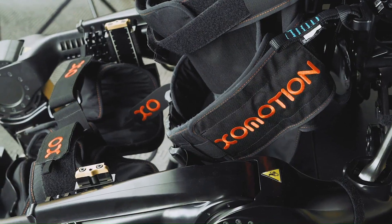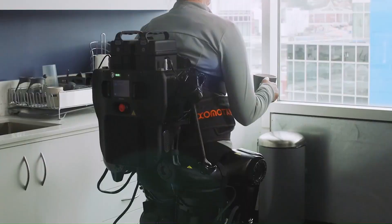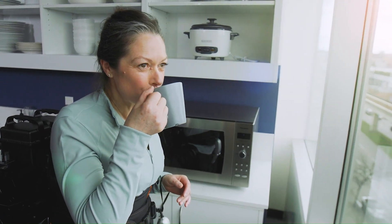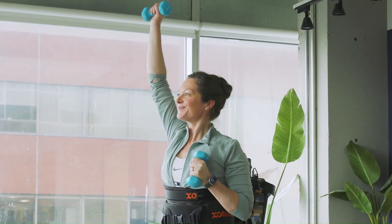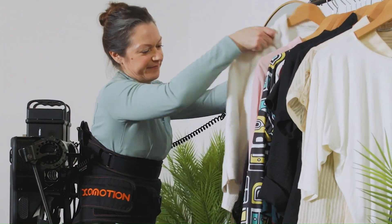The exoskeleton mirrors natural human movement through a fully actuated all-joint robotic system, offering users greater control, freedom, and independence. Exomotion is intended for ambulatory training and rehabilitation, with features that can be customized to individual needs and therapy goals.